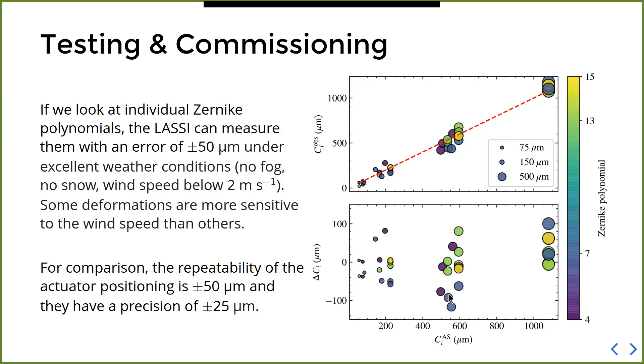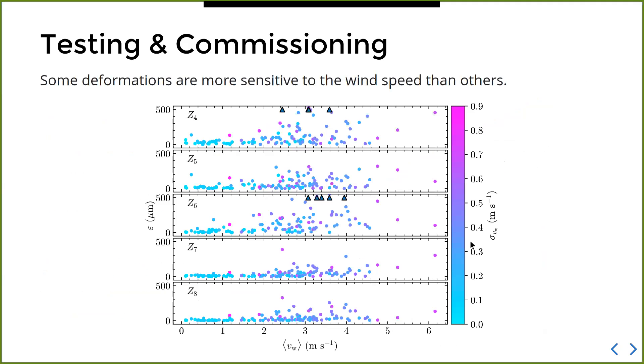If we take the difference between measured and commanded values, all the values cluster around zero, and the one-sigma standard deviation is roughly plus or minus 50 micrometers — which is actually quite good when we consider that the active surface can position actuators with a repeatability of plus or minus 50 microns and a precision of plus or minus 25 microns. This means that even if we reduced the scatter further, the active surface repeatability of ±50 microns would already be the limiting factor for surface error.